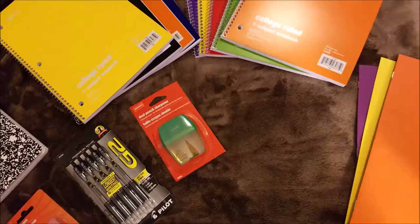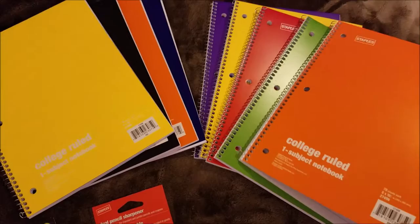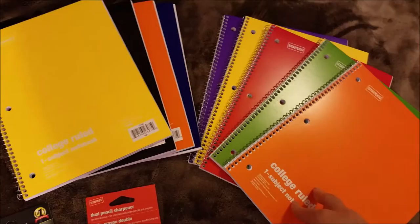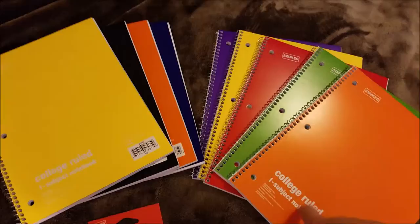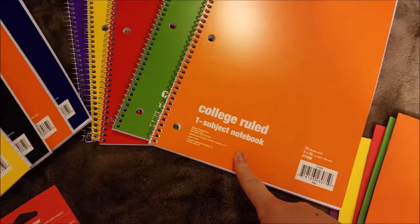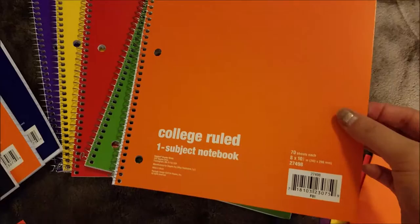These are one-subject spiral-bound notebooks. I love these things — I've been getting them for years. Staples used to do penny deals where these were a penny a piece if you spent five dollars on other stuff, but they don't do that anymore. They still have really great prices though. Like the folders, these things are 17 cents a piece. I got one for each of my classes in very pretty colors, and my boyfriend got four for his classes as well. These are college rule — they also have wide ruled.